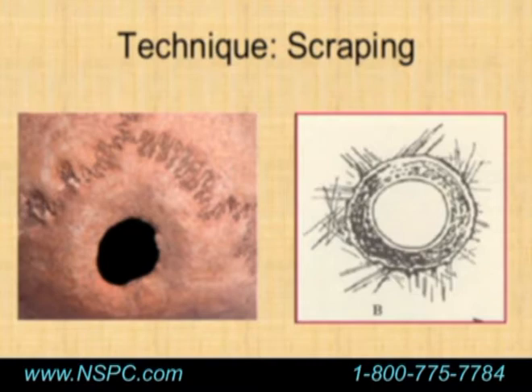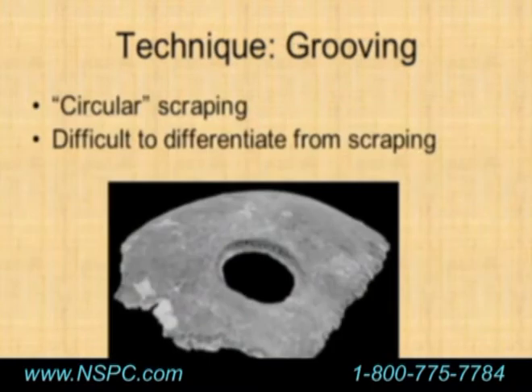Grooving is difficult to differentiate from scraping, but it involves cutting a small trough in a circular fashion and taking out a piece of bone. This was probably used when they were trying to obtain amulets or rondelles of bone, especially for ritualistic purposes.